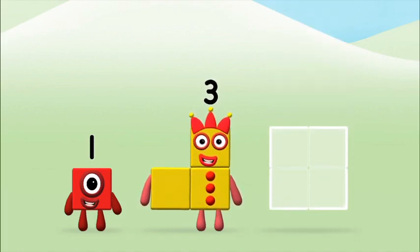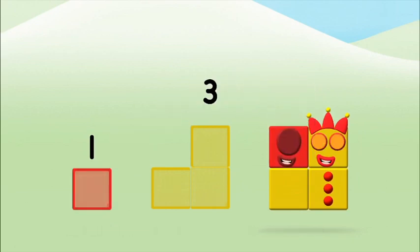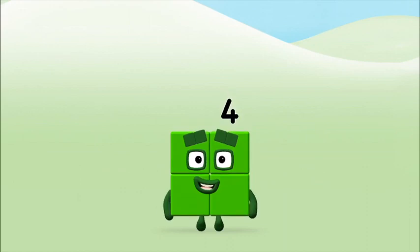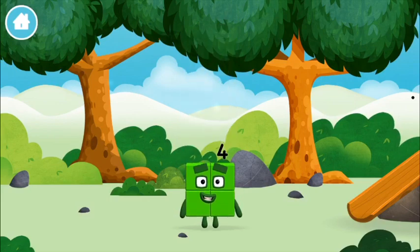Can you add the number blocks together? Three! One! One plus three equals four! Well done! You made number block four! You made a new number block!